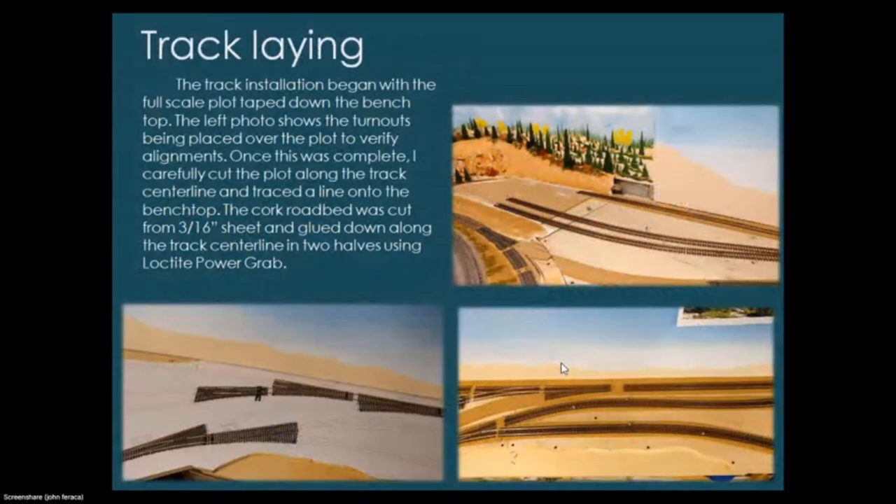Track installation began with the full-scale plot taped down to the bench top. Turnouts were placed over the plot to verify alignments, then I carefully cut along the track centerline and traced it onto the bench top. Cork roadbed was cut from 3/16-inch sheet and glued down along the track centerlines in two halves using Loctite Power Grab. On this project I decided to purchase cork sheet and make my own roadbed — it's a bit cheaper than buying pre-cut Midwest cork roadbed and I also used it for larger areas.